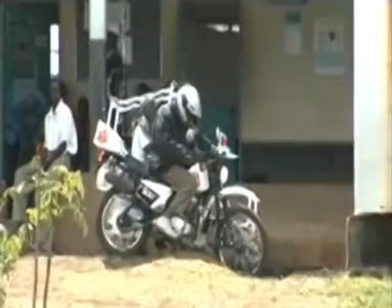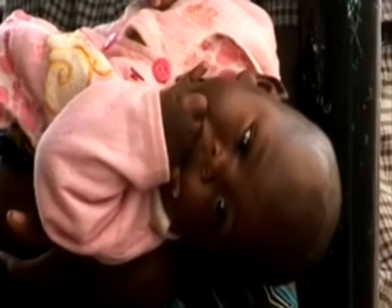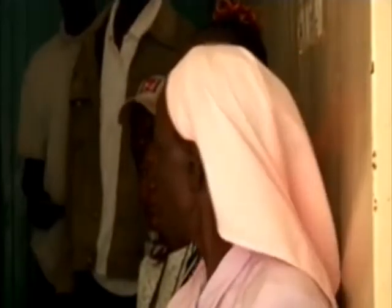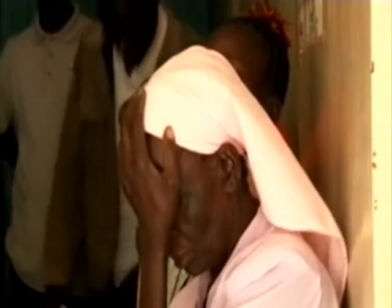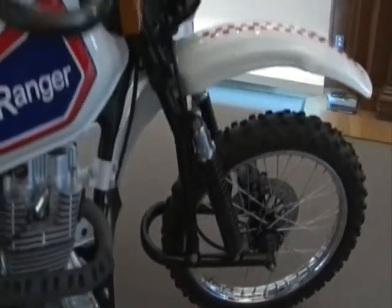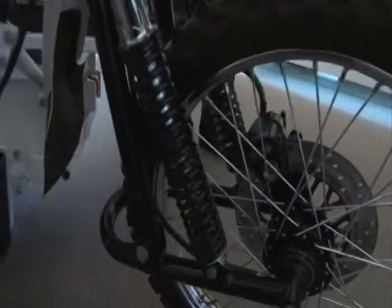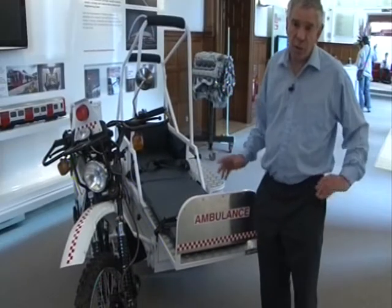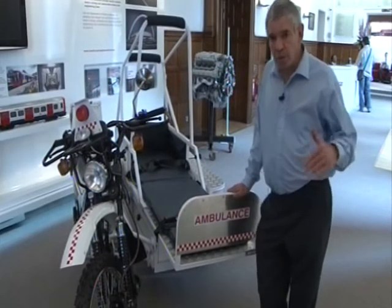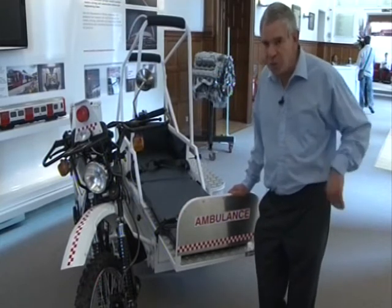These bikes manage to get through certainly as much, if not more, rough areas than 4x4s. We've designed this to be more comfortable than a 4x4 by making the suspension appropriate for the payload, which is the weight of the patient or whatever you're carrying. And as you can see from there, it's very compliant and takes a lot of impact on the road, whereas a 4x4 is quite heavily sprung, and in consequence there's a lot of bouncing around.